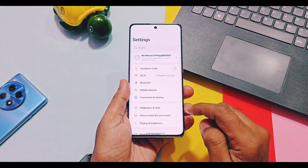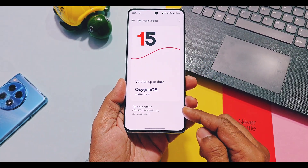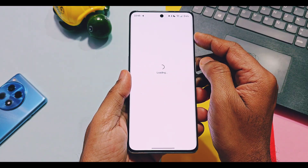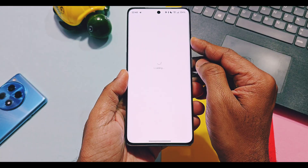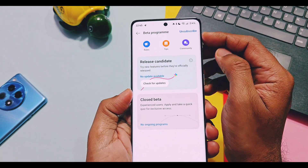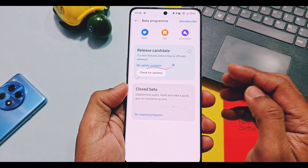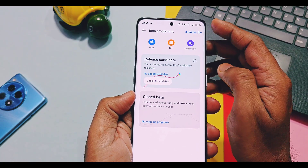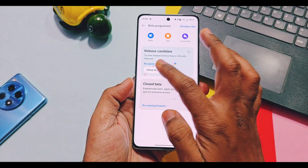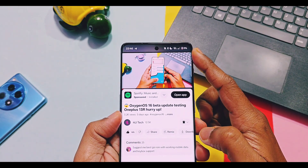Now the main reason why you must upgrade to the new v860 update: the new OxygenOS 16 closed beta testing program has already begun for OnePlus 13 and 13R devices. Soon it will be available for OnePlus 12, and later for OnePlus 11 flagship series devices. As per the eligibility criteria, your device must be on v850 or v860 to receive the OxygenOS 16 closed beta testing notification. Keep your device updated, subscribe to the beta testing program in update settings, and wait one to two weeks for the good news.